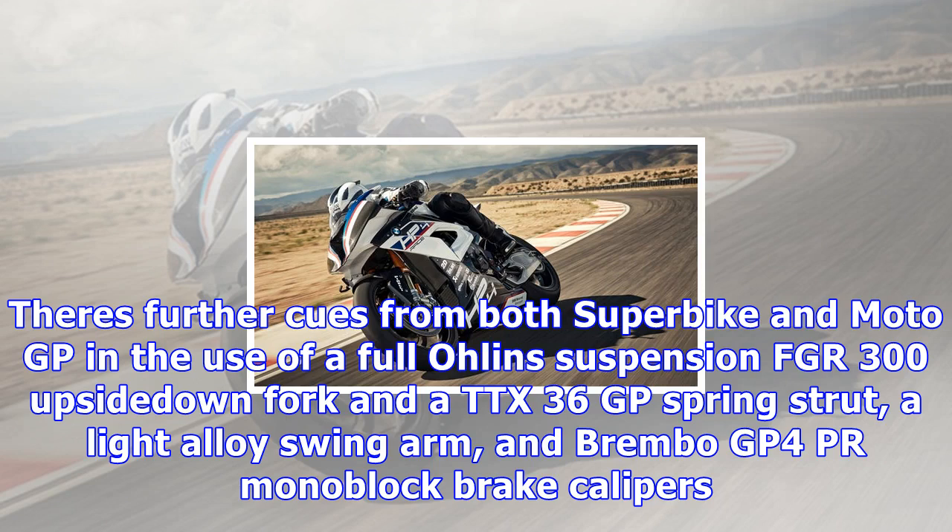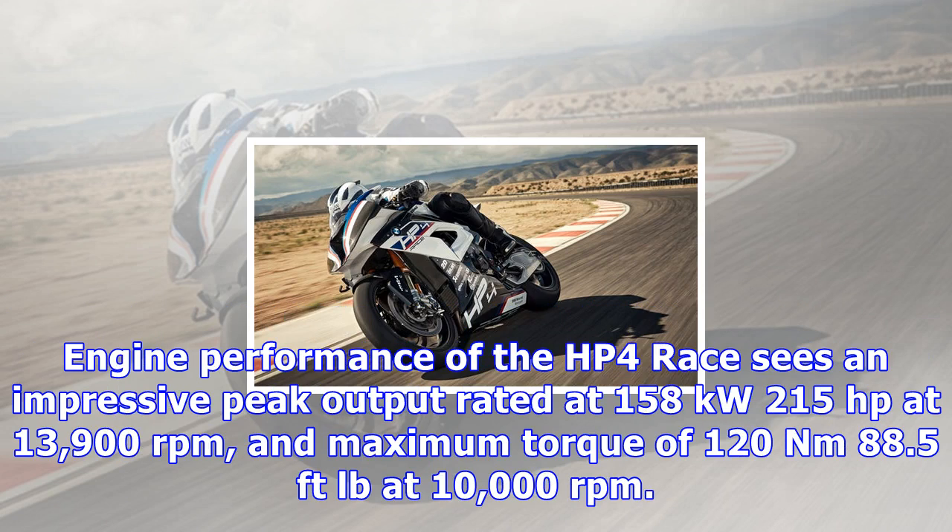The frame alone weighs just 7.8 kilograms (17 pounds). There are further cues from both Superbike and MotoGP in the use of a full Öhlins FGR 300 upside-down fork and a TTX 36 GP spring strut, a light alloy swingarm, and Brembo GP4-PR mono-block brake calipers.